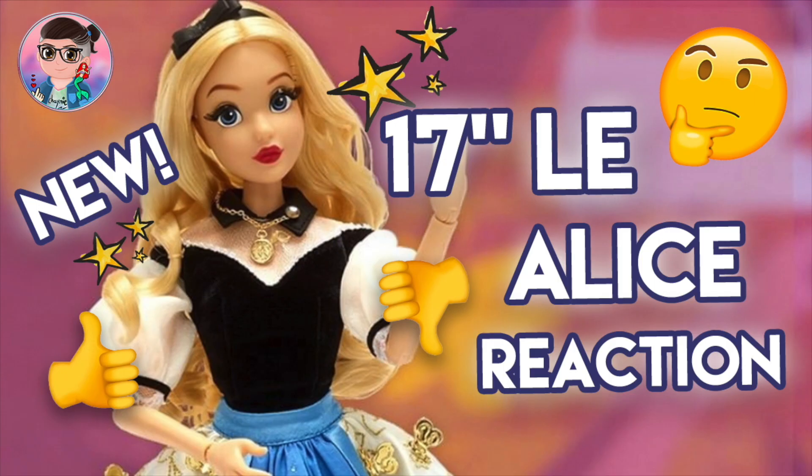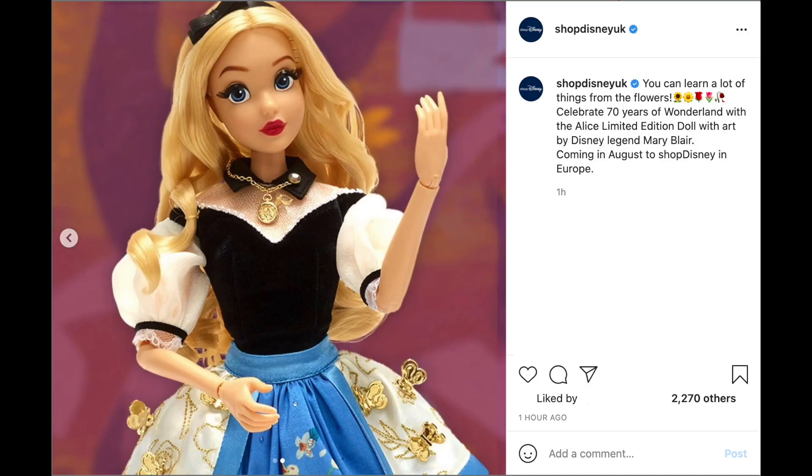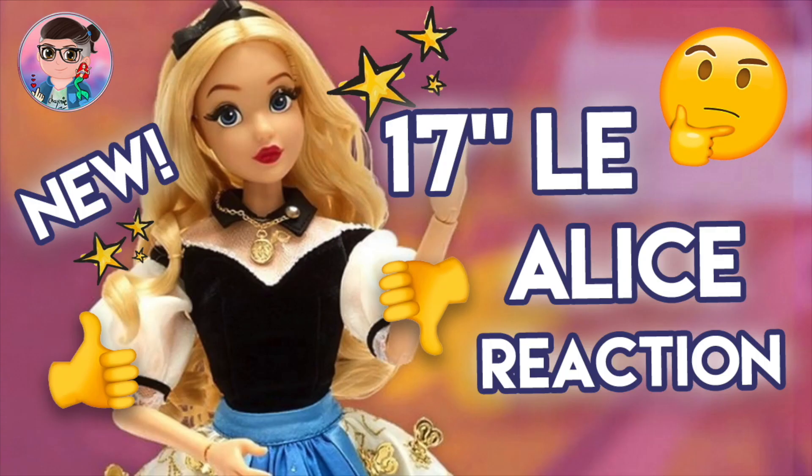Hey everybody, it's Chaimie here and welcome back to another video. Once again, Disney Store UK and Disney Store Europe Instagrams have announced the release of the new limited edition Alice doll to celebrate her 70th anniversary.